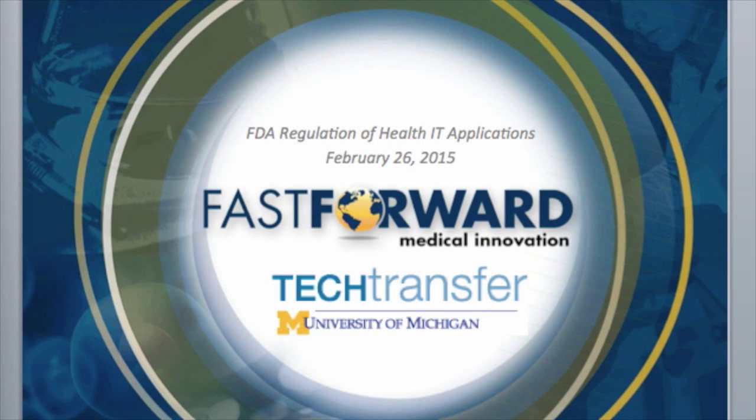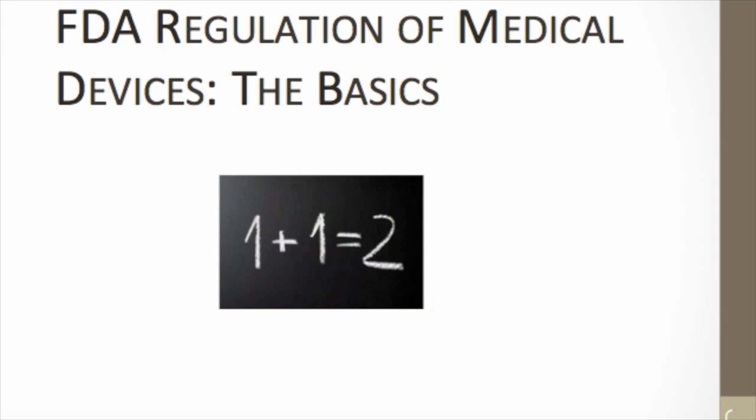I'm going to turn things over to Donna B. I'll start with a brief introduction to how FDA regulates medical devices in general before getting into FDA regulation of software. This will be a quick run-through, and I may make some slight generalizations, so if anyone is a real expert please pardon — I'm just trying to get the basic concepts across.